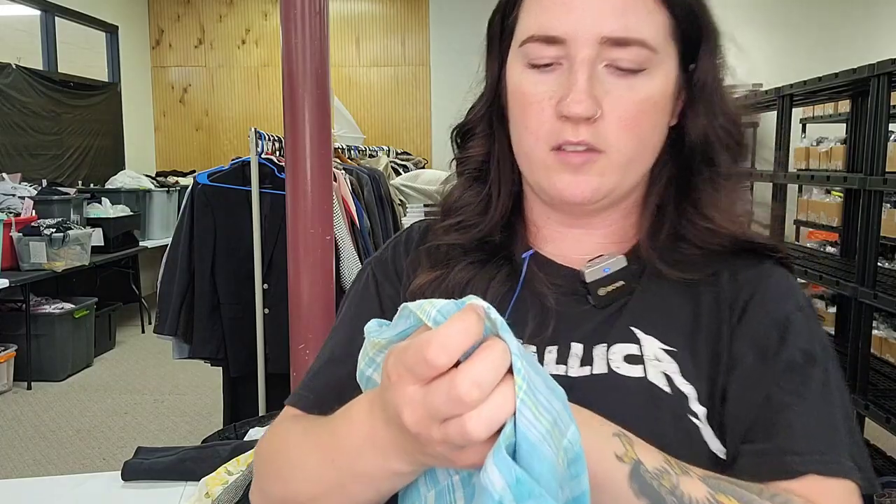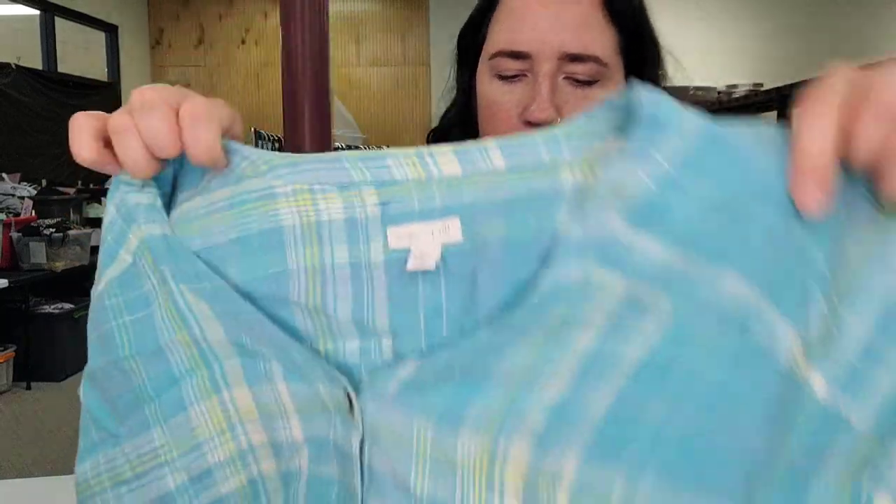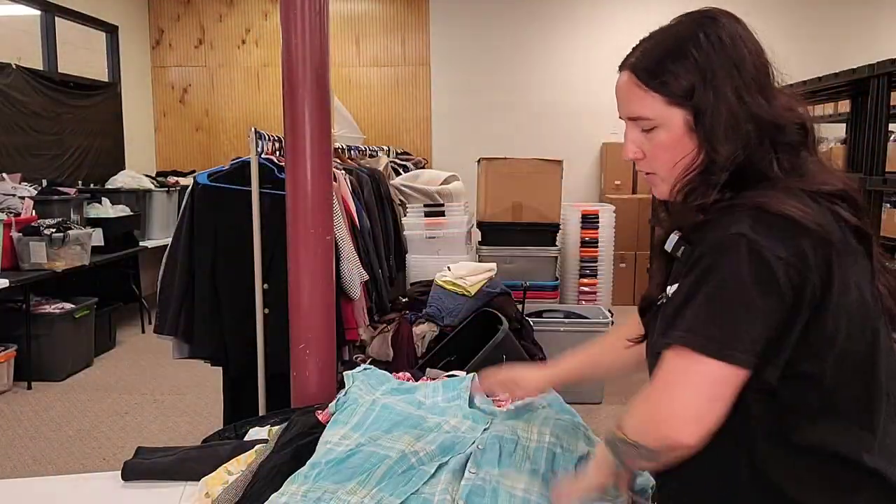This is a J.Jill Love Linen medium petite blue plaid top — I'd guess $25 to $30.